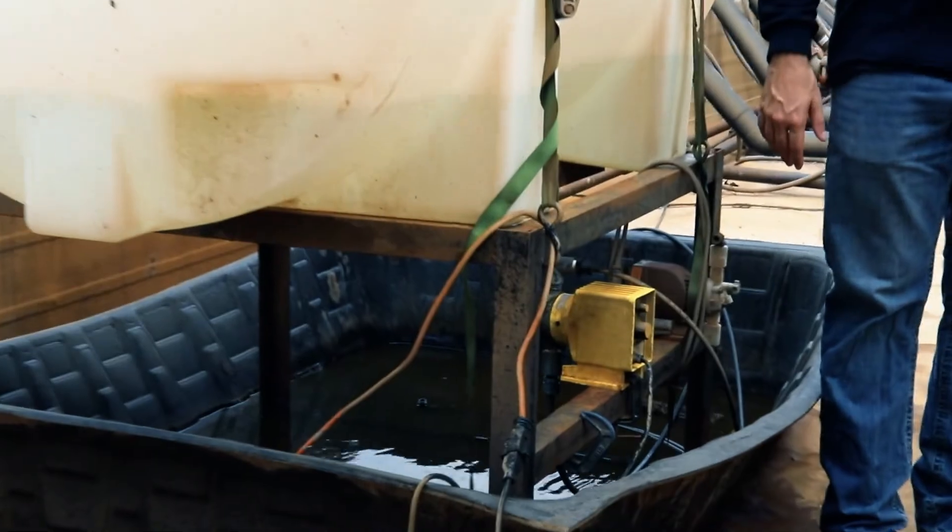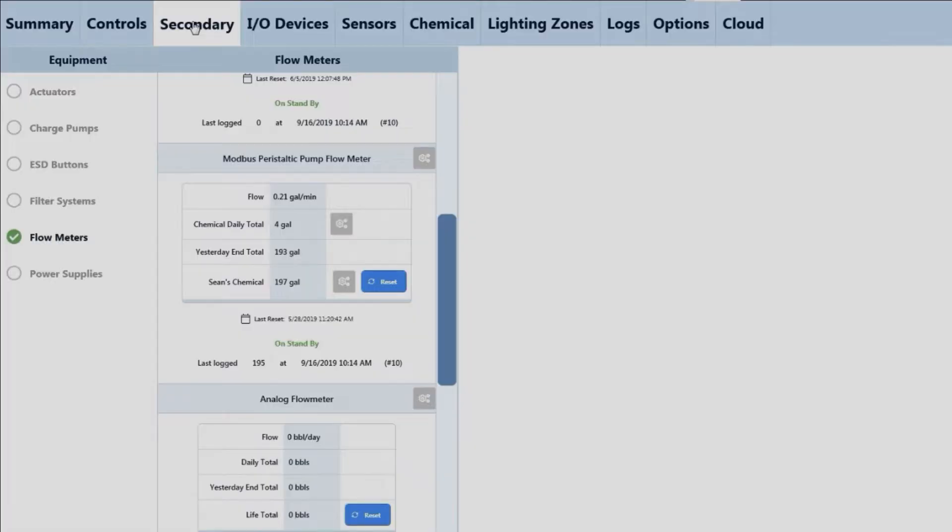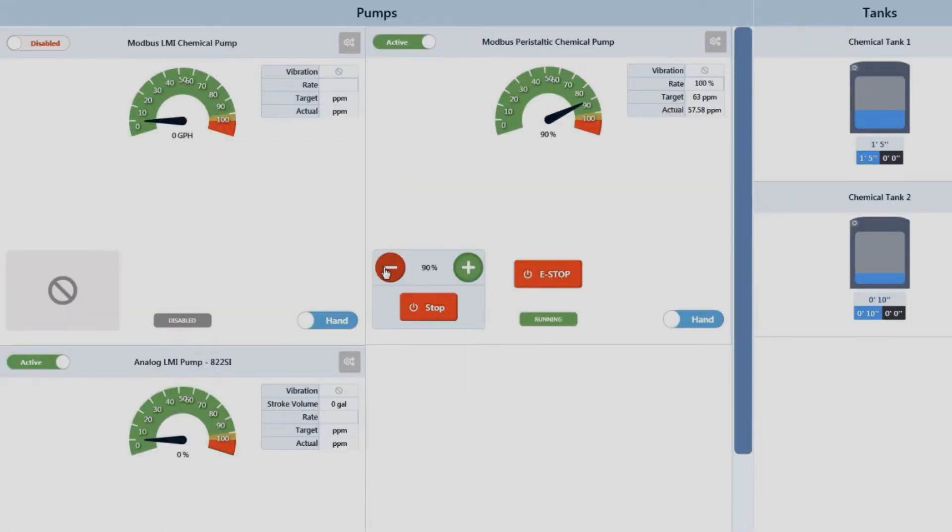By integrating state-of-the-art LMI pumps and equipment with the power of the SitePro platform, our system can monitor flow rates, fluid volumes, and composition to automatically adjust chemical dosage, reducing costs and improving the useful life of your high-value assets.